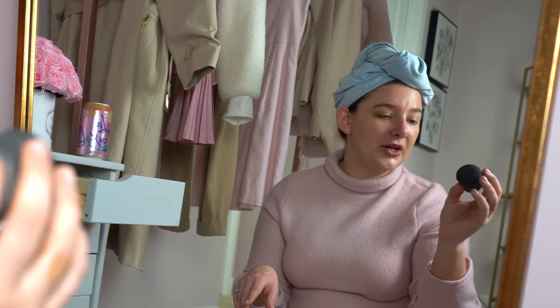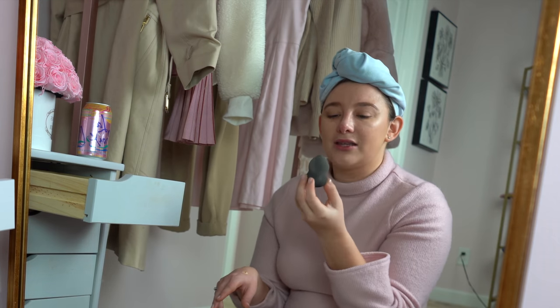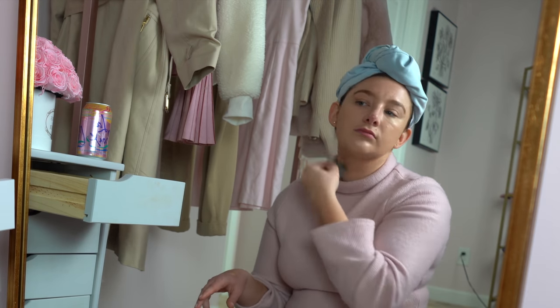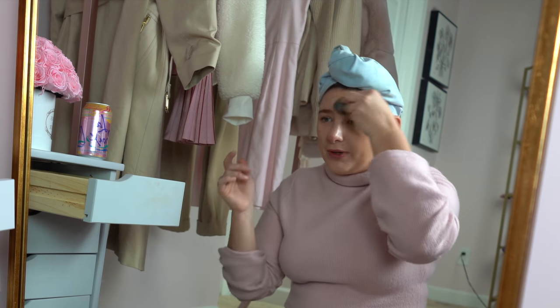I'm not even using a beauty blender. I'm using this Anastasia sponge that I got — I think it was a free gift at Ulta, honestly. I just find that the sponge gives me the best results. I hate that with a beauty blender you have to get it wet, whereas this one is the perfect squishiness dry. I do feel like this does a really good job of covering almost everything.